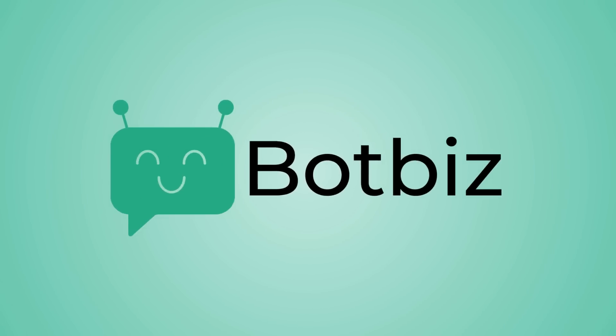So why wait? Get started with BotBiz today and watch your business flourish.